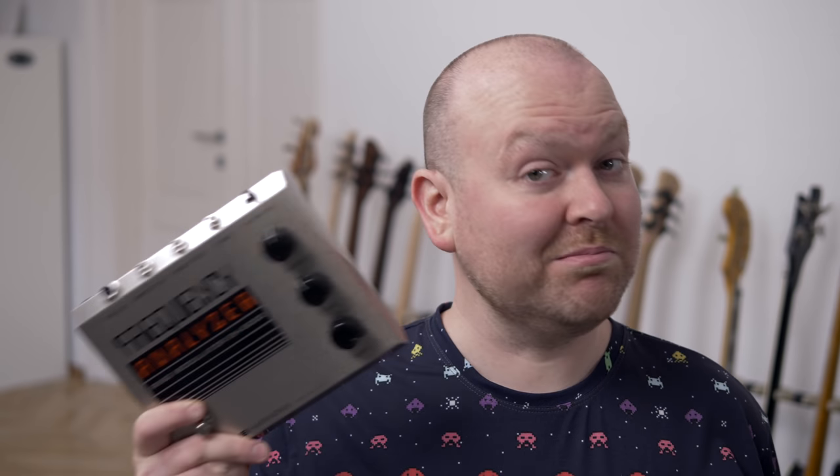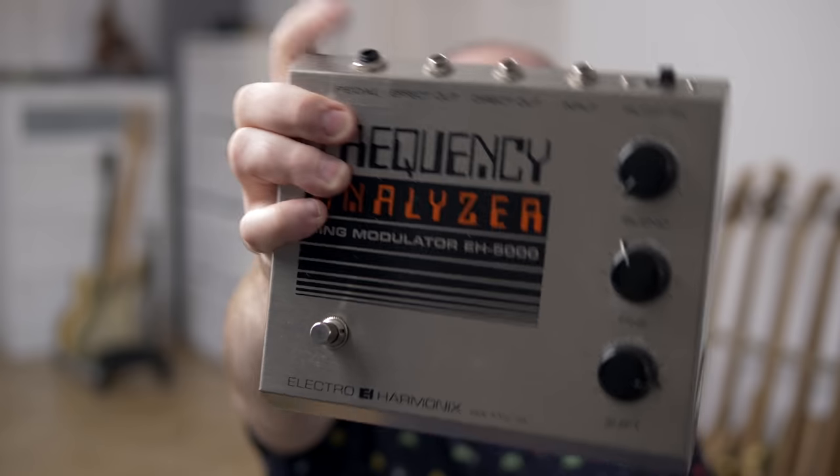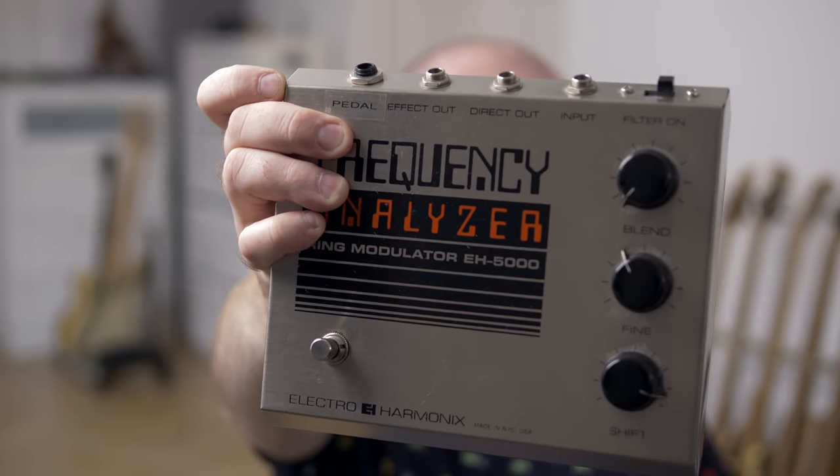Next pedal comes again from ElectroHarmonix: the Frequency Analyzer, which is a ring modulator. When I got this, I had a certain expectation or understanding of what a ring modulator is, but this pedal definitely proved me wrong. It's basically just here to make my bass sound out of tune at all times. It's so much fun, and this one has an expression pedal mod, which almost makes it cool.